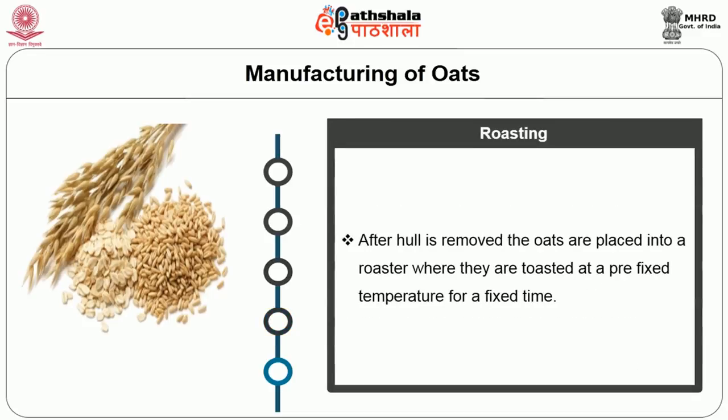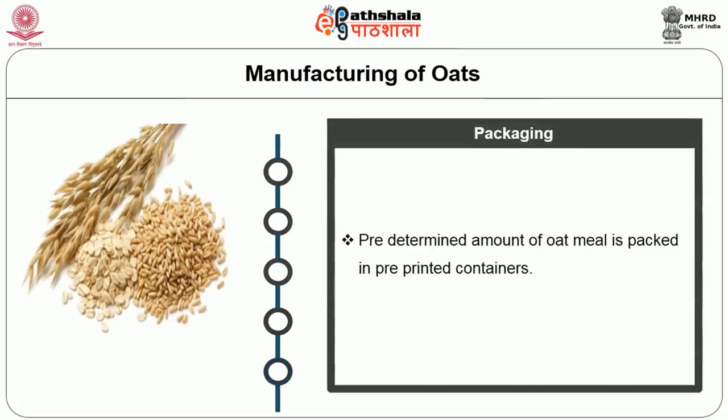After the hull is removed, the oats are placed into a roaster where they are toasted at a pre-fixed temperature for a fixed time. A predetermined amount of oatmeal is then packed in pre-printed containers and sent for final packing and marketing.